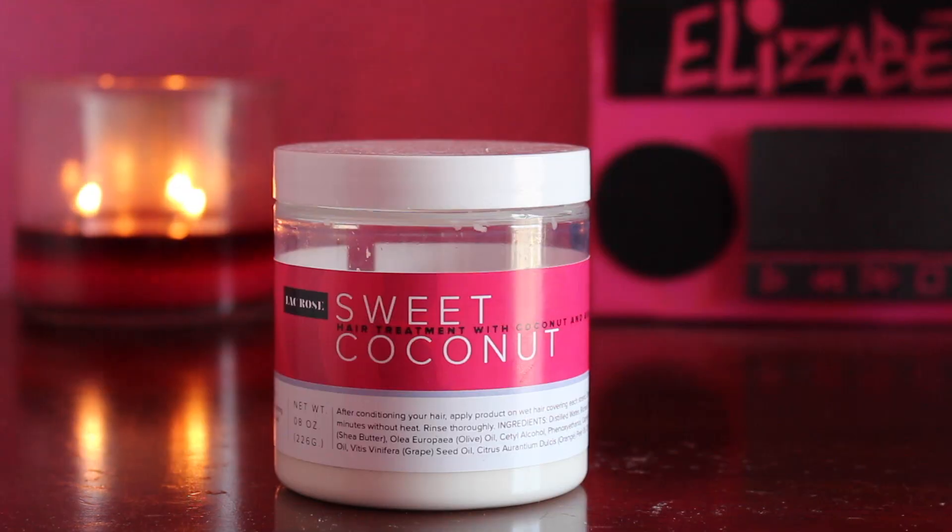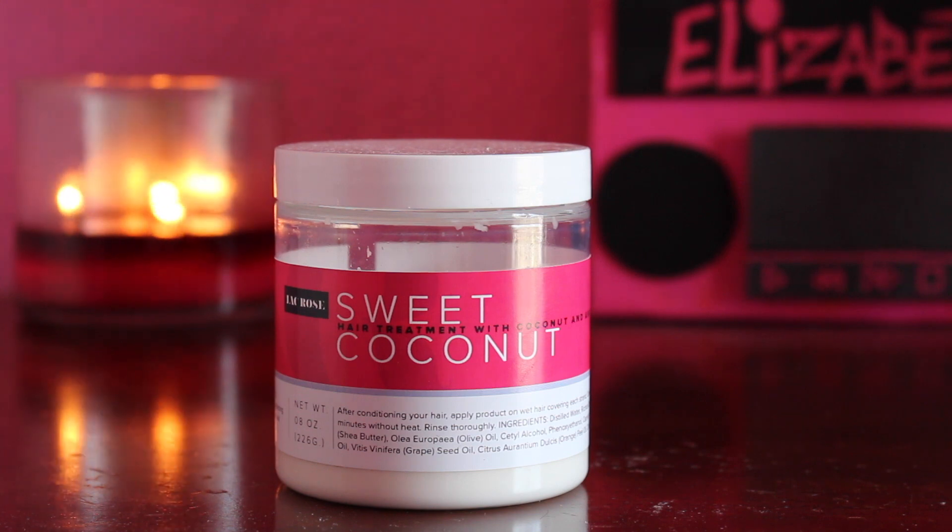So let's talk about hair mask. The hair mask I'm currently using is by Lack Rose — it's a Sweet Coconut Hair Treatment with coconut and avocado oil. I looked at the ingredients and liked them, so I bought it. The ingredients include coconut oil, avocado oil, grapeseed oil, olive oil, castor oil, and other oils. What I'm not liking about it is how thin it is — I'm used to thicker hair masks, so I feel like I use a lot of it. My hair does feel hydrated after use, but I don't think I'd repurchase because of the thin consistency.